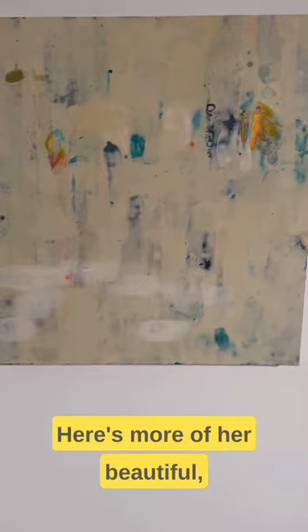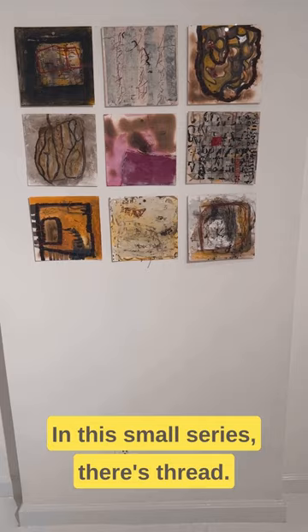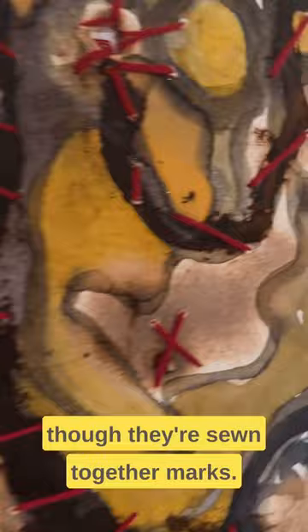Look at the surface — it looks almost like encaustic, which it may be, but there are other elements in her work. In this small series there's thread; some of them look as though they're sewn together. Those marks here — that's embroidery thread.